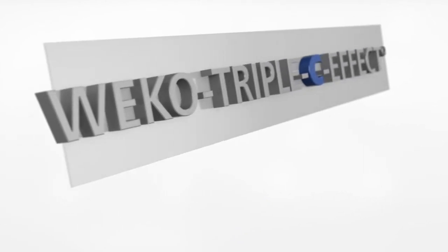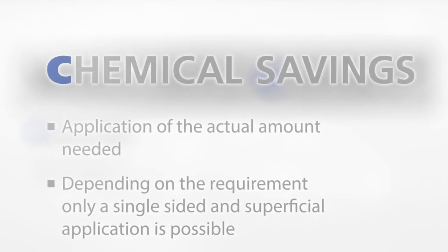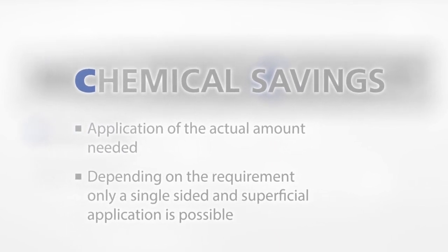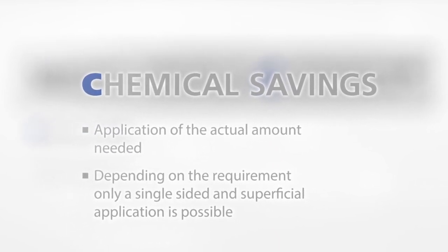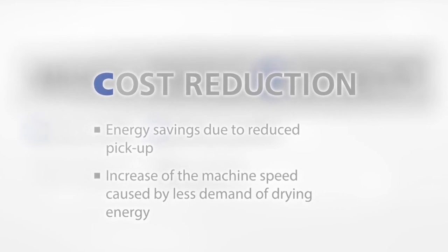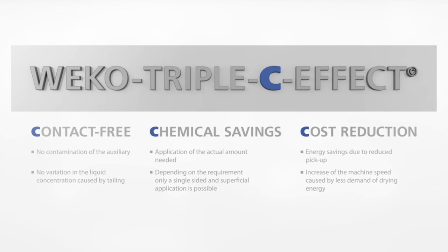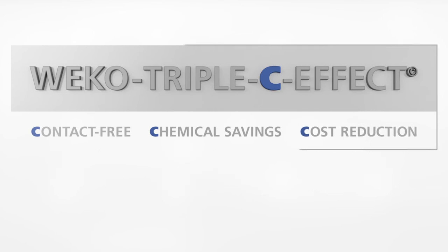Weco Triple C Effect: contact free, no contamination of the auxiliary, no variation in the liquid concentration caused by tailing. Chemical savings — application of the actual amount needed depending on the requirement. Only a single-sided and superficial application is possible. Cost reduction. Energy savings due to reduced pickup. Increase of machine speed caused by less demand of drying energy. Weco Triple C Effect: contact free, chemical savings, cost reduction.